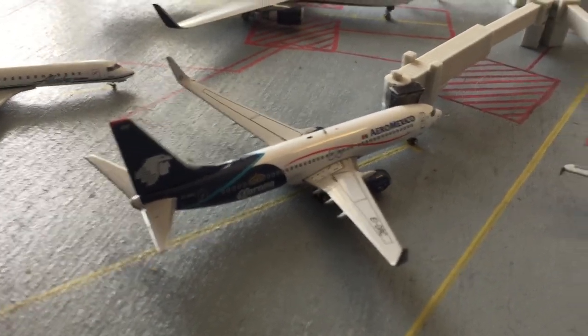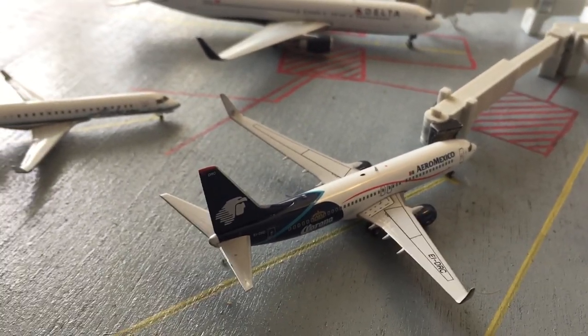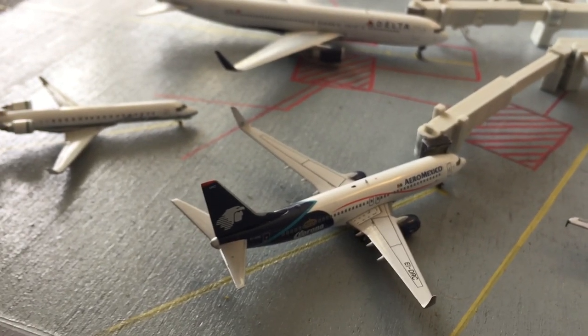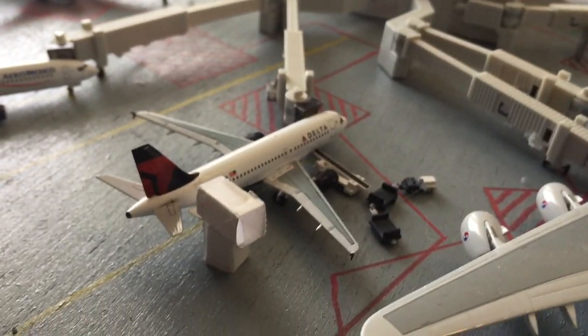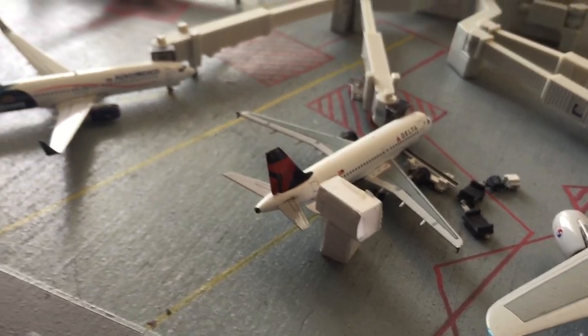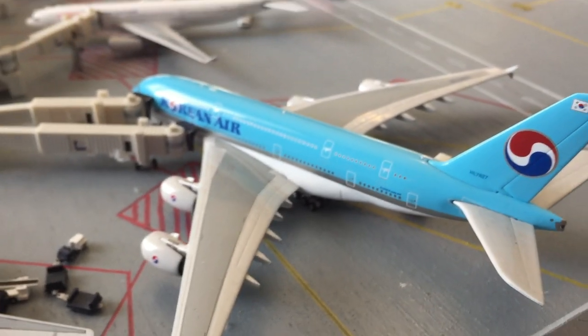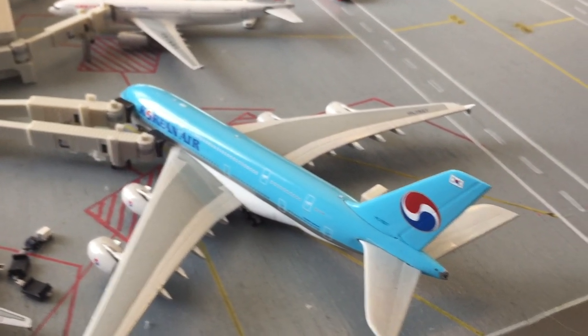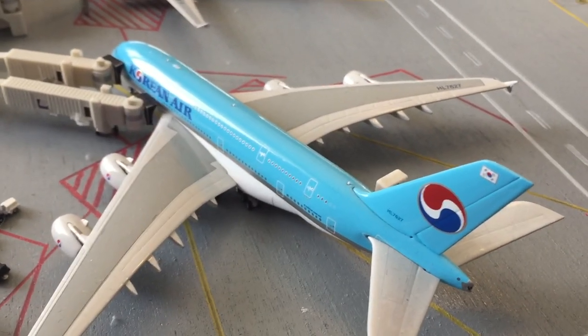Right here is an AeroMexico 737-800, heading out to Mexico City, and he came in from Guadalajara. Right here is a Delta A319, heading out to Des Moines, and he came in from Palm Springs. Right here is a Korean Air A380, right in the middle of his turnaround for Seoul — he came in about an hour and a half ago, and heads back in an hour and a half.